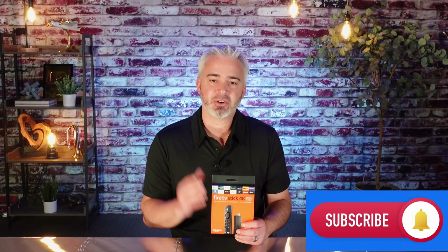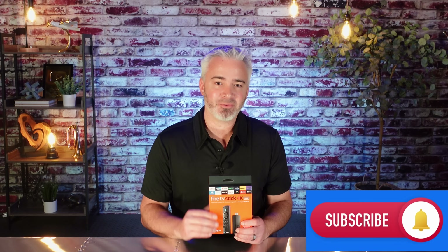Thanks again everyone for supporting this channel. If you're new to my channel, please do me a huge favor and hit that subscribe button right down below, and turn on notifications so you're notified of future videos. Thanks again, everybody. Bye.